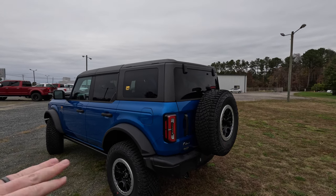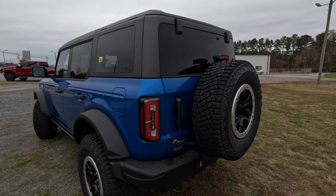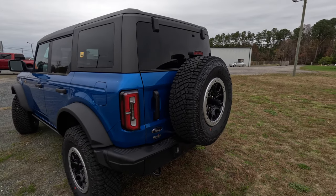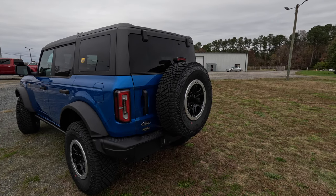On this Badlands trim level, you have this hard top, but you can also get an optional soft top, or you can take the top off altogether for an open-air experience. There are nice LED tail lights with reverse lights, a Ford logo at the bottom, and a fifth wheel on the back for your spare tire.